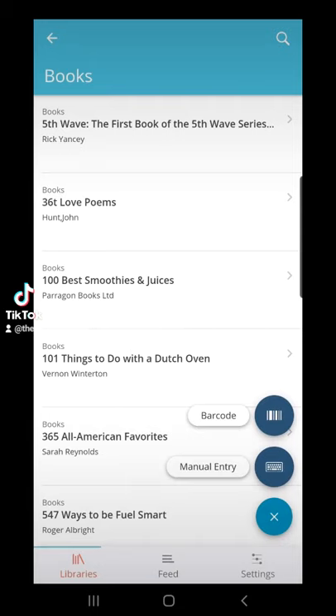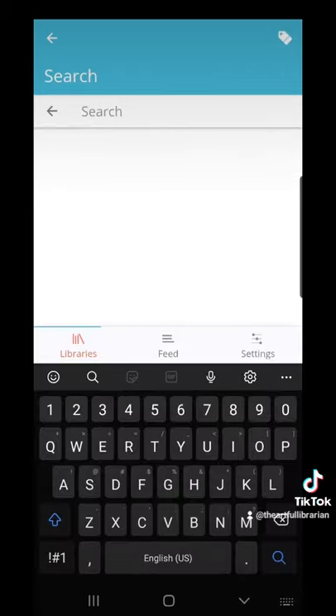If you add by barcode, it will actually pull the information from Amazon or anywhere online. You can also do searching by name.